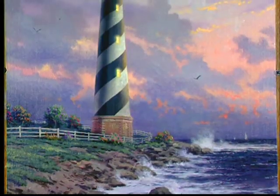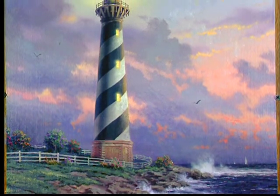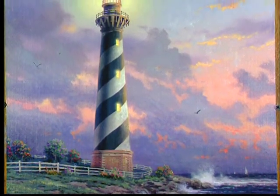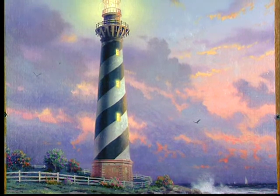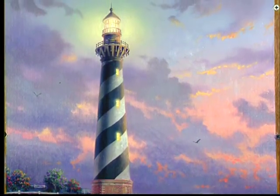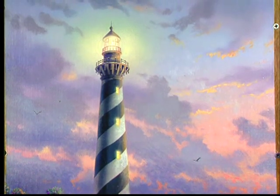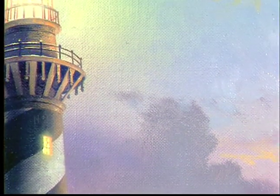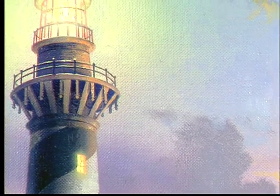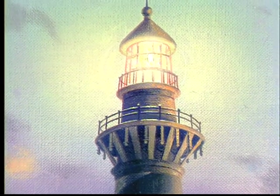This painting depicts the famous Cape Hatteras Lighthouse, which is known as the tallest lighthouse in America. It stands some 225 feet tall and is made of brick. This lighthouse is located on Pamlico Sound in North Carolina, and it is the beacon light that protects people along the Atlantic as they come in to the sound itself.